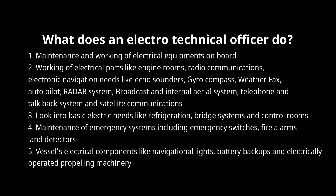3. Look into basic electrical needs like refrigeration, bridge systems and control rooms. 4. Maintenance of emergency systems including emergency switches, fire alarms and detectors. 5. Vessel's electrical components like navigational lights, battery backups and electrically operated propelling machinery.